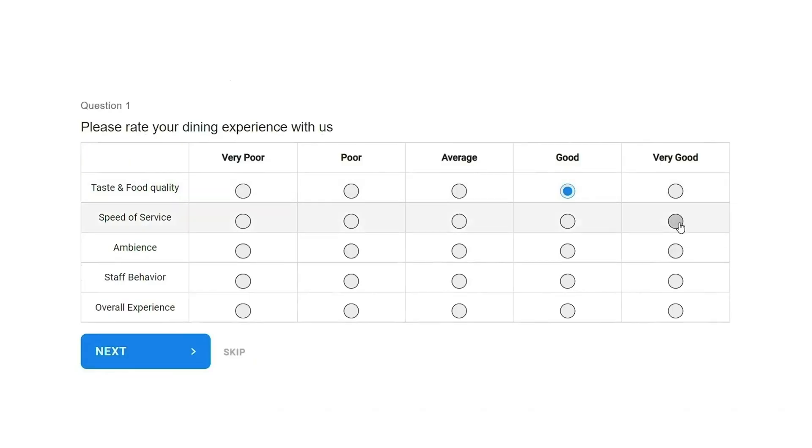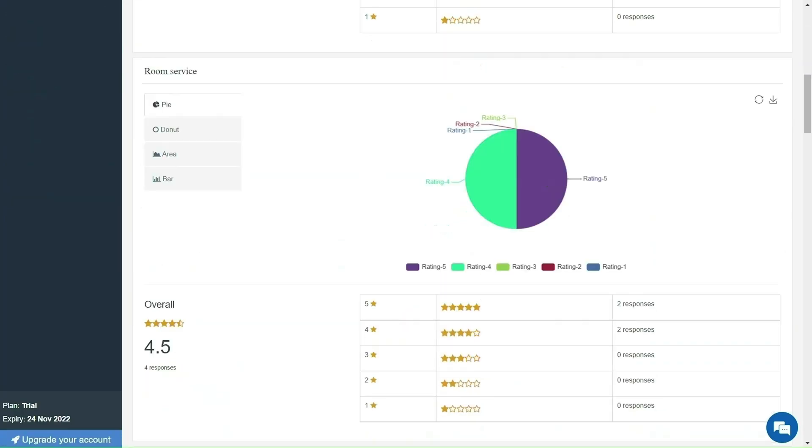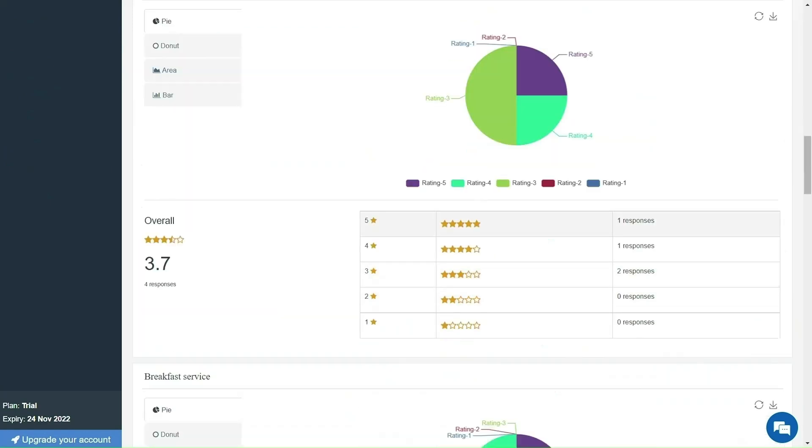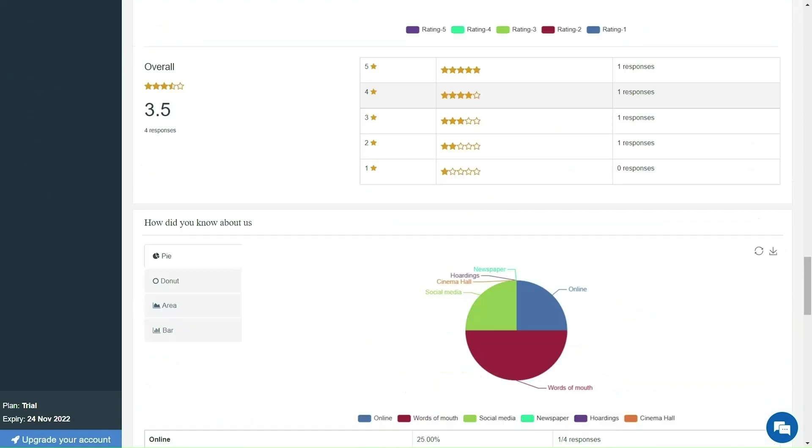Alright, now you've got the perfect survey. Let's preview how it's going to look once it's out in the world. Nice, it looks awesome. Finzo Survey also displays real-time data in a clean graphical format. You can easily download and share responses with teammates, and even integrate with Google Sheets or Google Analytics 4.